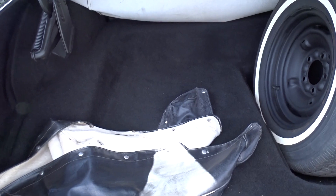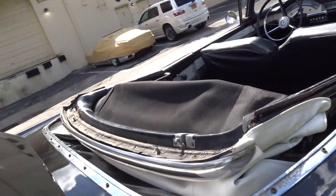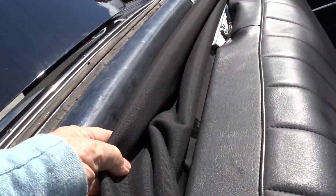That's the trunk area — that's the boot. That's a brand new top that's on it. And the rear window — this is all brand new, all of this.